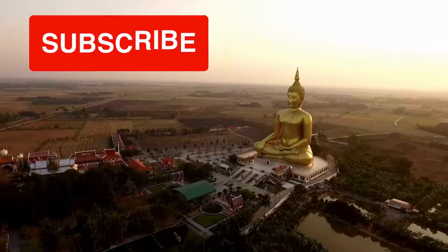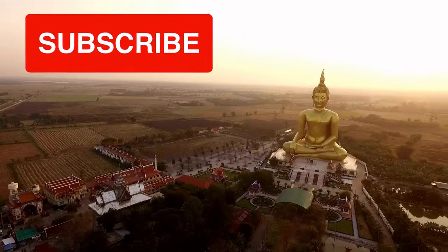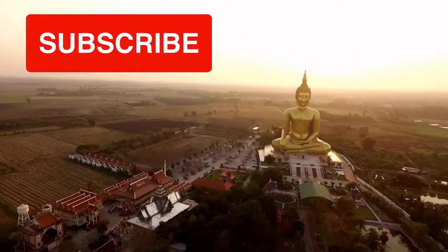The Buddha is visible from the road and dominates the skyline. Hope you have enjoyed watching the video — do like and subscribe, and keep watching all our videos.